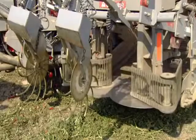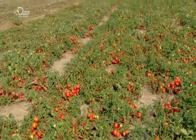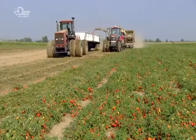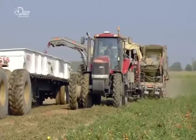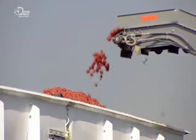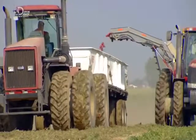Rotating clippers cut the vine as the harvester drives over the crop. Once cut, the plants travel on an elevator belt up into the harvester. Inside the harvester, metal prongs shake the tomatoes to free them from the vines. An electronic colour sorter rejects the green ones. A conveyor transfers the red ripe tomatoes to a trailer travelling alongside the harvester.